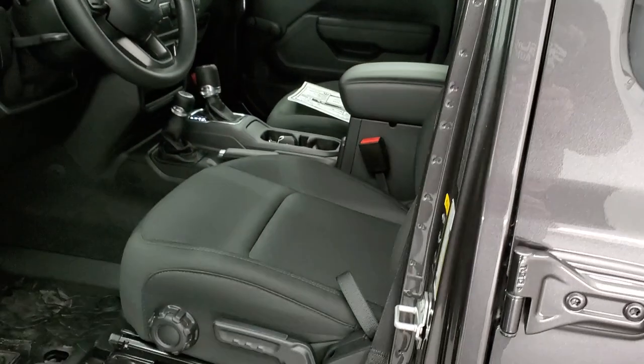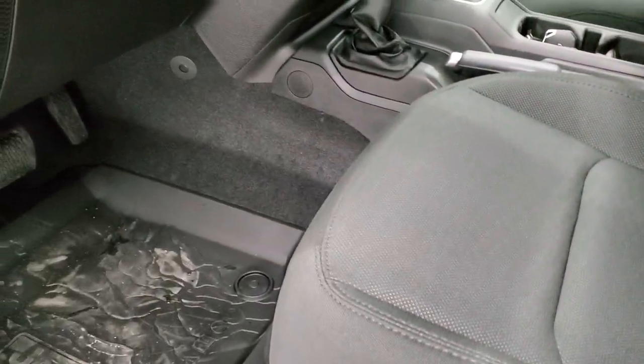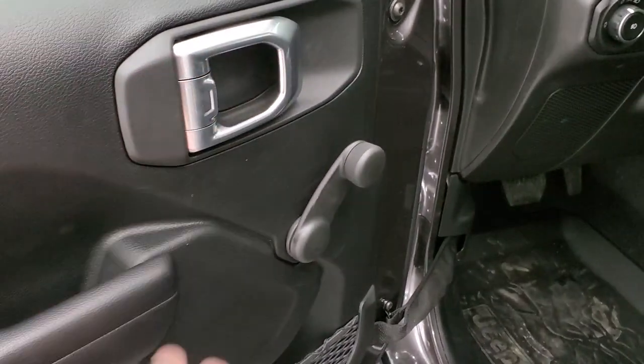You get the manual adjust mirrors. Inside, you get the black cloth interior. Driver's seat height adjuster — they do have side airbags now. You get the all-weather floor mat up front. Tilt and telescopic steering wheel. Manual crank windows and manual locks on this Jeep.